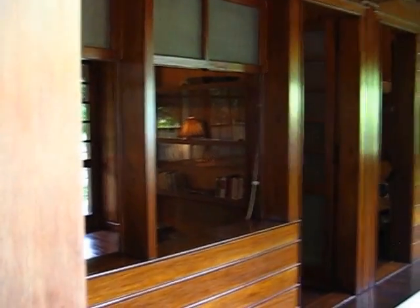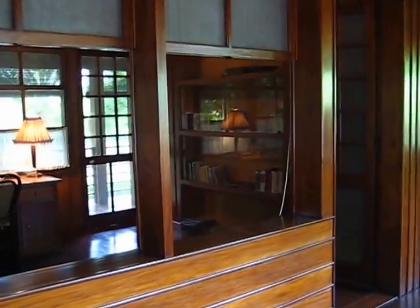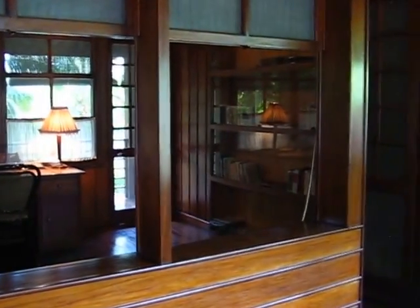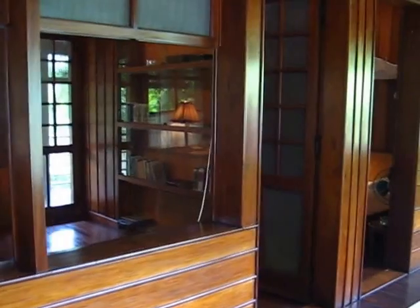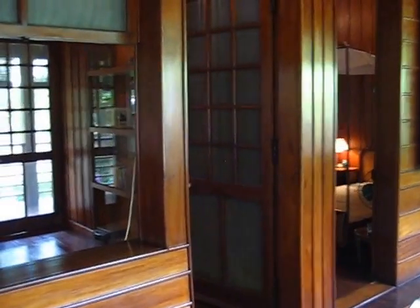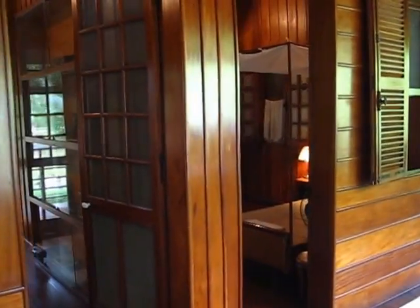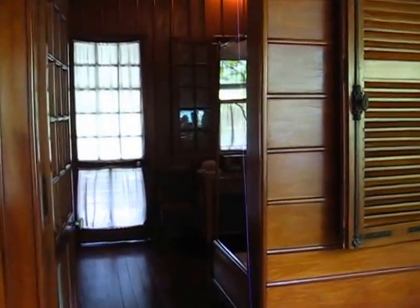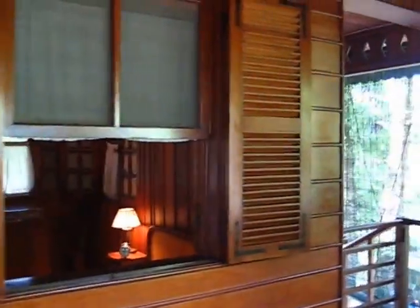This is a separate building away from the main house, where there's an office and library. On the other side it overlooks the lake. There's a bedroom here — lovely little quarters overlooking the lake. Second storey, so you get the breeze blowing through.